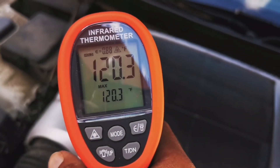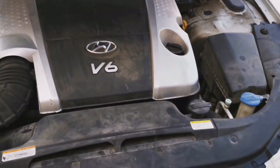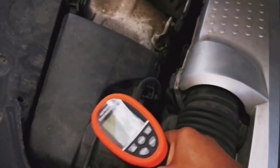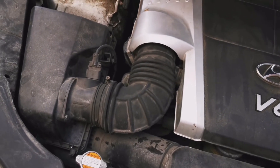There you go — don't do the stupid metal pipe with a filter sitting in the engine bay, because it's not actually a cold air intake.